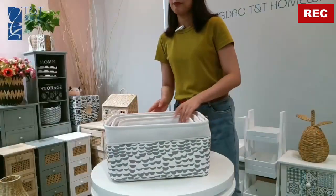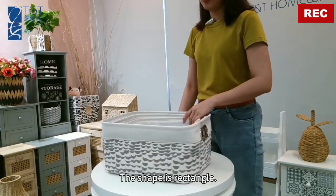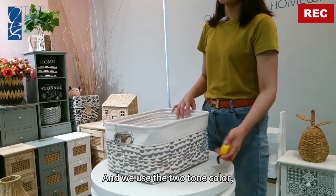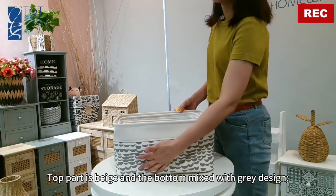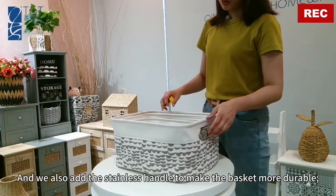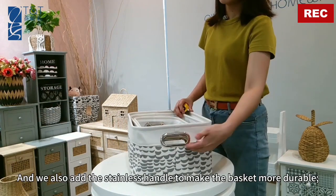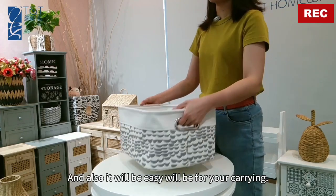The shape is rectangle and we use a two-tone color: the top part is beige and the bottom is mixed with a green design. We also add a stainless handle to make the basket more durable.